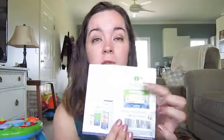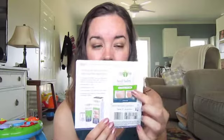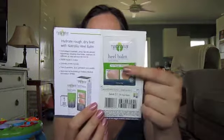And then the next thing in here is another Natralia — this is a heel balm. I got one of these last time, I think, but that's okay. I was looking for one of these for my mom because she's got really bad calluses on her heels and I could not find this. So I'm going to give this to her because she will need this for sure.